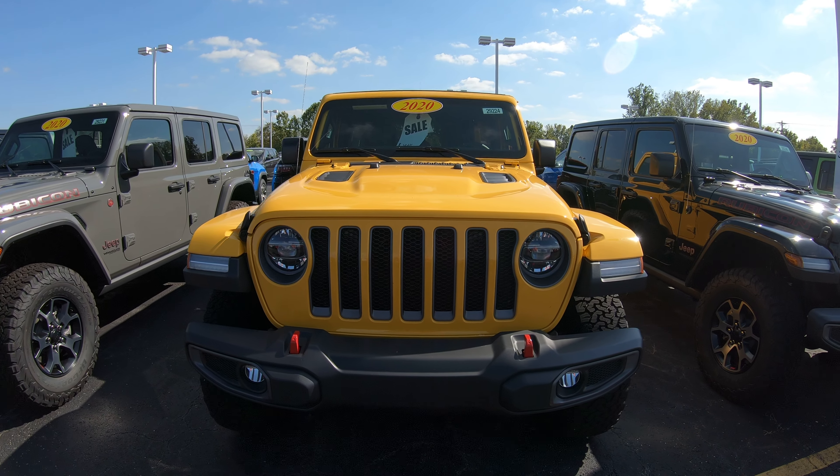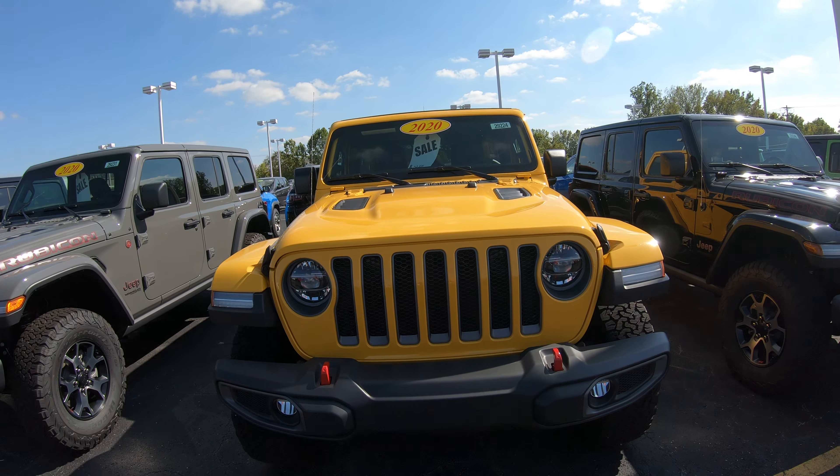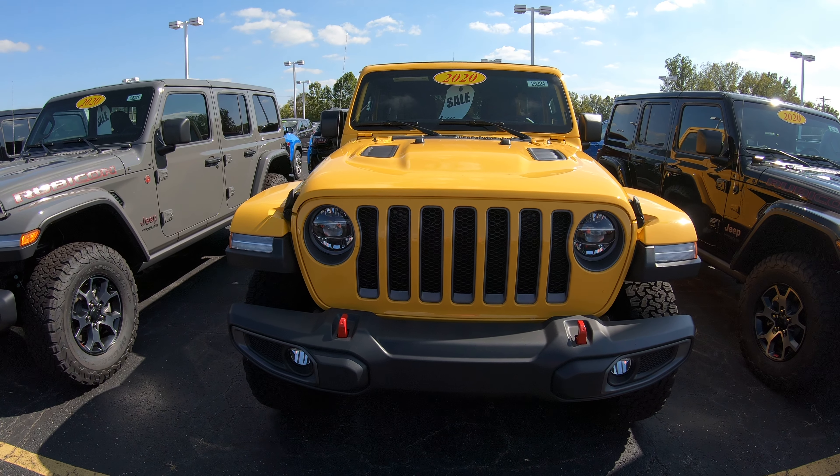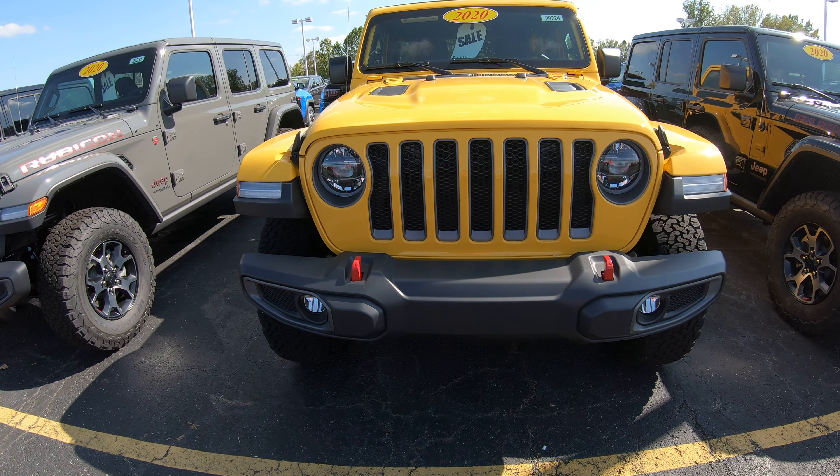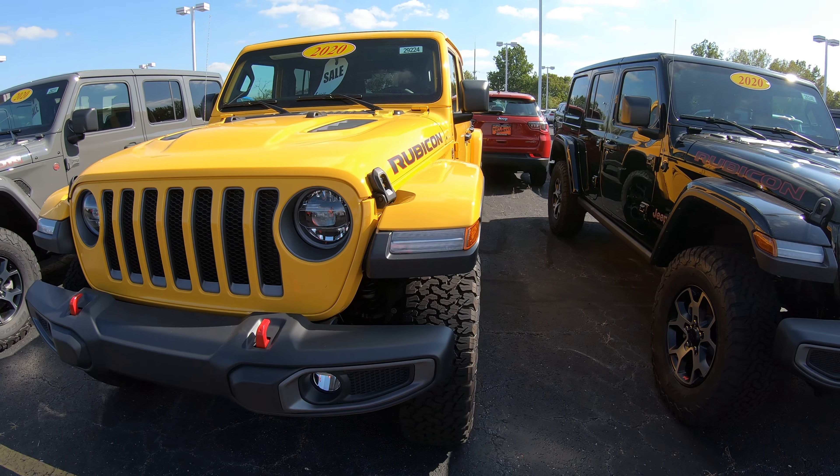Hi folks, Nick Ruiz here at Sherry Chrysler Dodge Jeep Ram and RVs in Piqua, Ohio. Today I'm showing you a 2020 Jeep Wrangler Unlimited Rubicon, stock number 29224T.